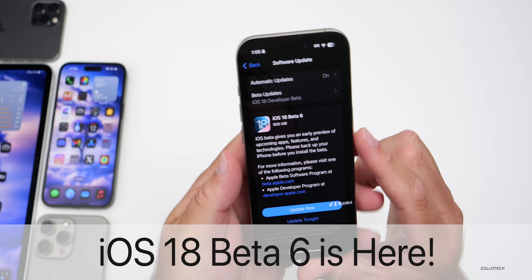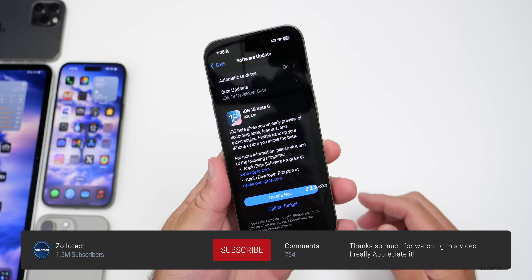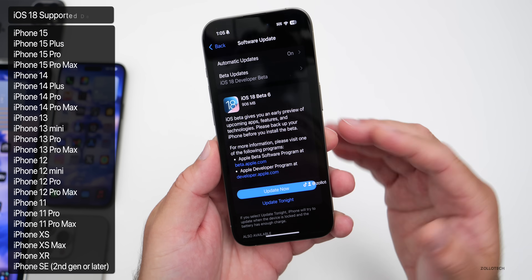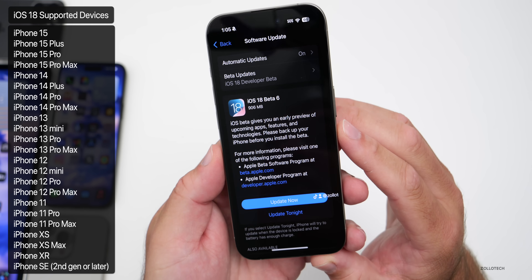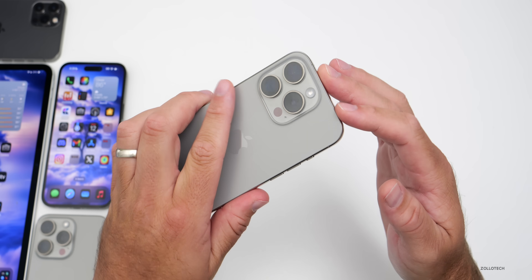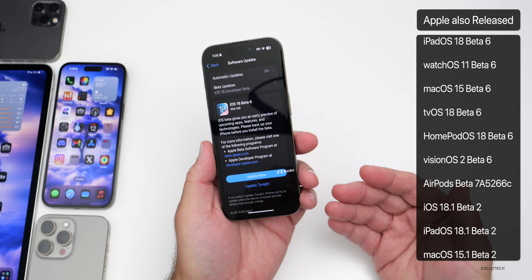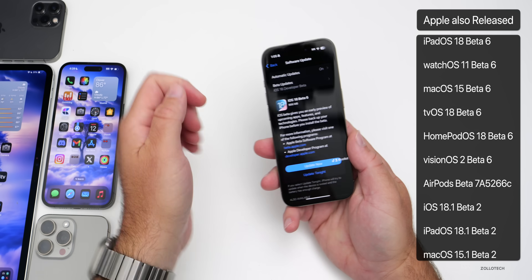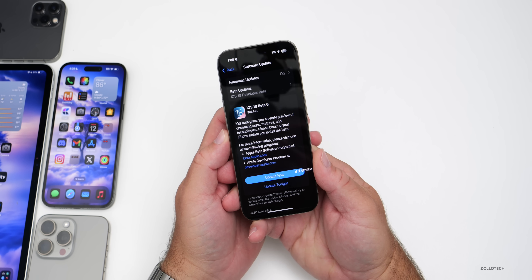Hi everyone, Aaron here for Zollotech. Today Apple released iOS 18 beta 6 to developers and iOS 18 public beta 4 is out now as well. These updates bring changes and refinements and came in at 906 megabytes on my iPhone 15 Pro. This was released alongside iPadOS 18 beta 6, watchOS, macOS, tvOS, and other updates, along with iOS 18.1 beta 2 with iPad and macOS updates as well.